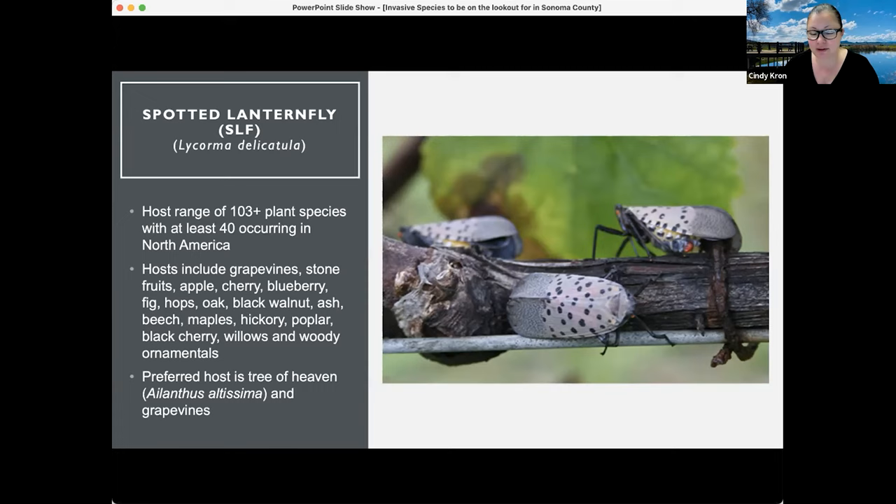The preferred hosts are tree of heaven, which is also an invasive plant, and grapevines. Populations can increase in such large numbers on grapevines that this insect has been shown to cause vine death, which very few insects can cause. This is why it's a big concern if it arrives here in California.